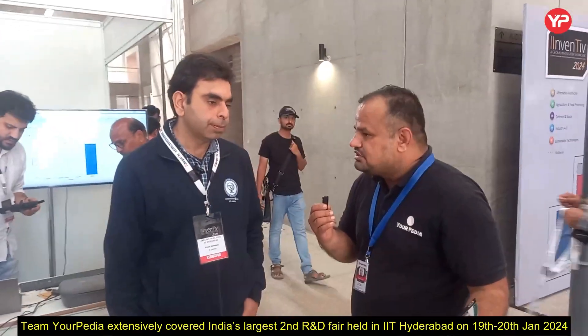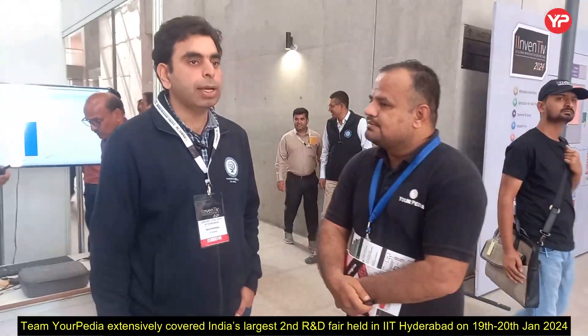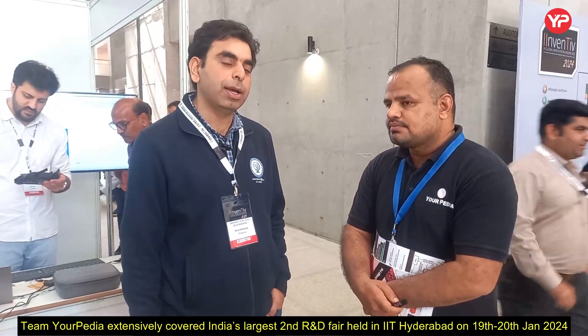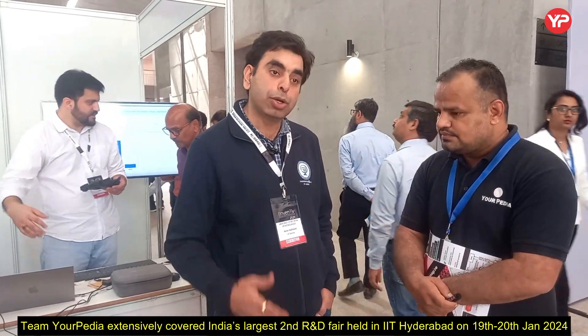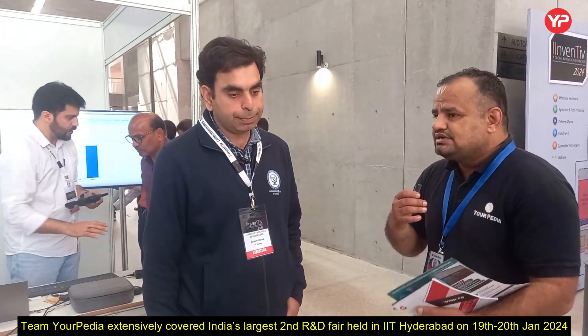There are projects for computer science, civil, mechanical, electrical, and other streams. Everything is mentioned on our website, where we have proposed different problem statements related to each discipline. Specifically, we can tell you about defense-related problems — all departments have been following this focus a lot, and it is a key USP of IIT Jammu.